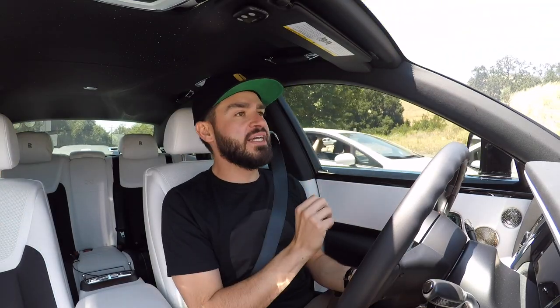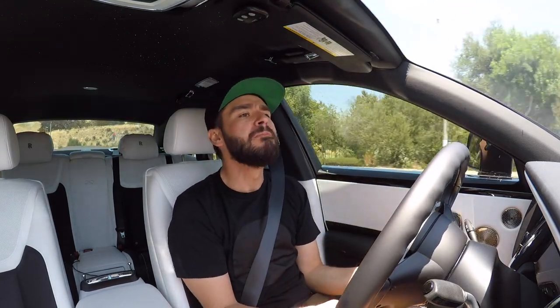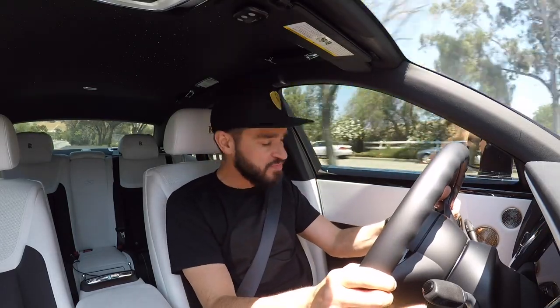The massage seats were completely addressed — the current Rolls massage seats are terrible. The new system is proper, with different levels targeting your shoulders, lower back, upper back, and seat. Whatever you want, the car will do for you. When you're riding in something this comfortable, you want the best, and this new massage system delivers.